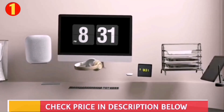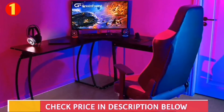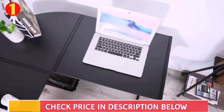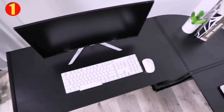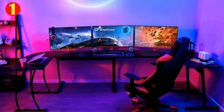The desk is made of eco-friendly P2 particle board combined with a sturdy metal frame, ensuring that it is durable and long-lasting. It is also moisture-proof and scratch-resistant, making it an excellent choice for any workspace. The L-bracket strengthens the stability of the desk, and thanks to its adjustable legs, the desk is stable on uneven floors.